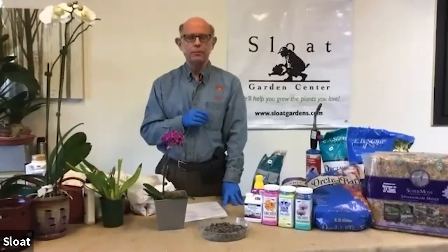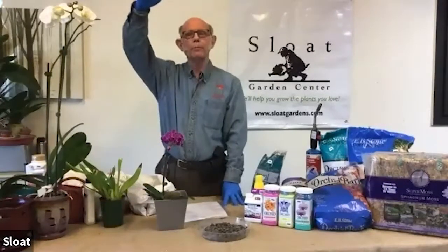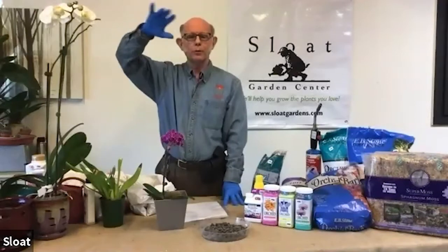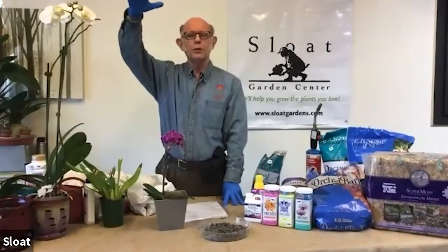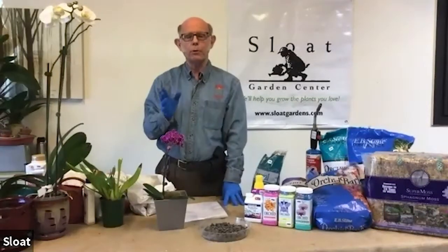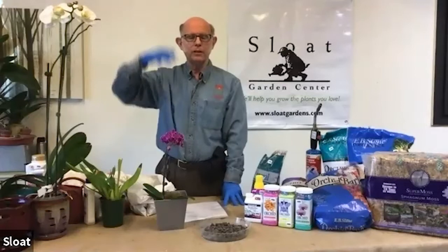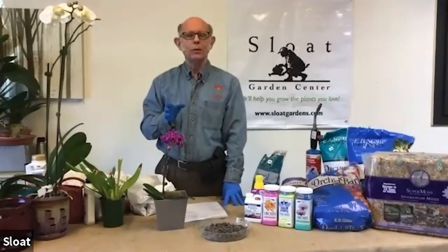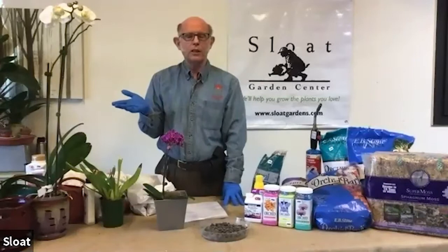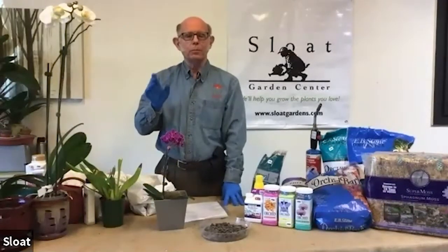Orchids also require light, like any photosynthetic plant. Remember, this orchid is growing way up in a tree, but over that tree there are leaves and branches and other stuff. So orchids do not like to sit in very, very bright intense light — they want bright light, but indirect. They're always sort of shaded by the stuff above them. Don't put them in a hot window; you're going to cook the plant. The plant has evolved to live in indirect light.